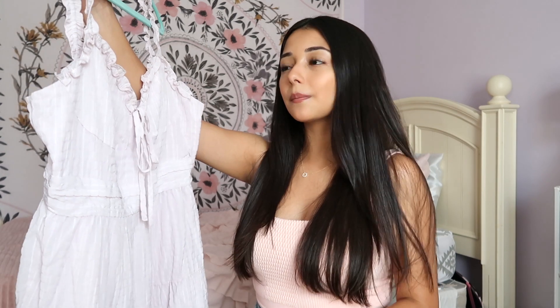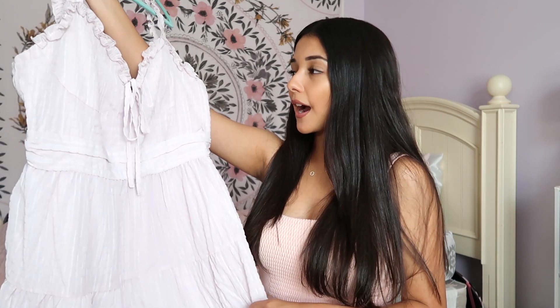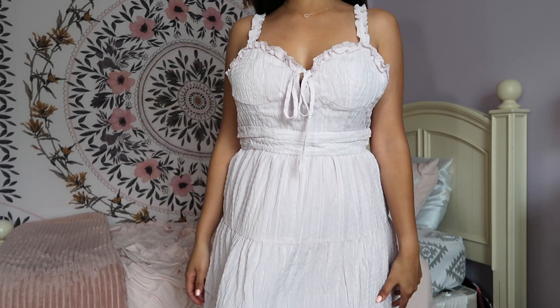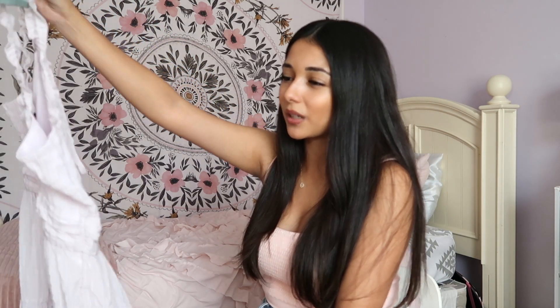The last dress from Forever 21 — I'm not a big fan of it. It definitely is not as cute as it looked online. The material is very thin and just doesn't look good compared to the website. I'm not sure if I can return it since everything was on sale. I'm the worst when it comes to returning things — I forget to check, or I'm too lazy, and then I end up wasting money on something I'll never wear. I'm just really not a fan of this dress.